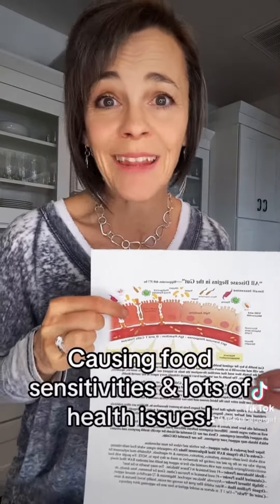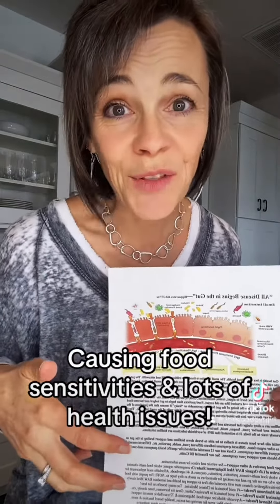So remember, eating clean is so important. But super strict diets? Not the answer. Remember, when we have that pulling apart, anything that we can be eating could be exiting out of the lining of the small intestine.